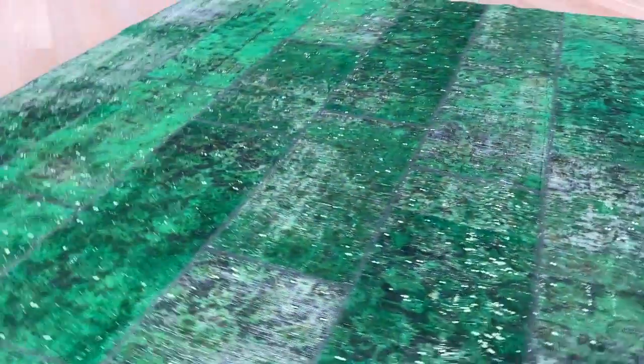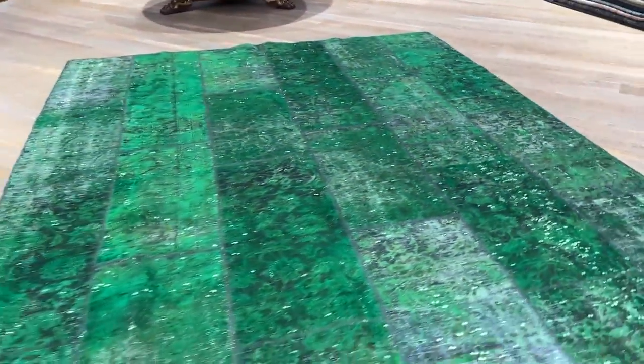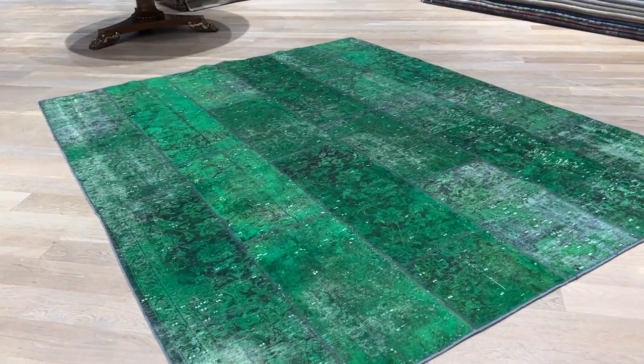There are some worn areas and darker areas, very nicely mixed together. It's a very beautiful piece and a very high quality Persian patchwork carpet. If you have any further questions, feel free to contact us.